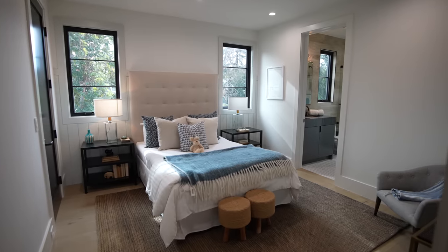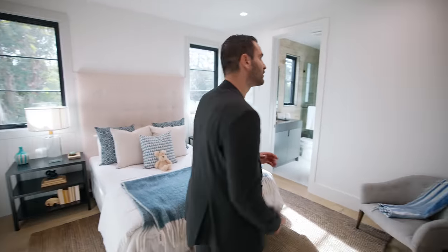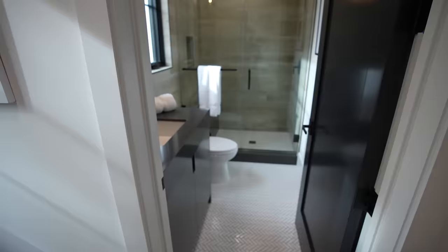The last bedroom is here — closet on this side, bed situated here, two windows bringing natural light, and a full bathroom just like the other bedrooms with a vanity design and walk-in shower.